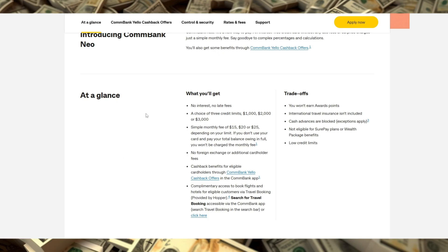Importantly, there's no interest applied, no late fees, and no foreign transaction fees, making it an ideal option for those who want a transparent fee structure without unexpected costs.